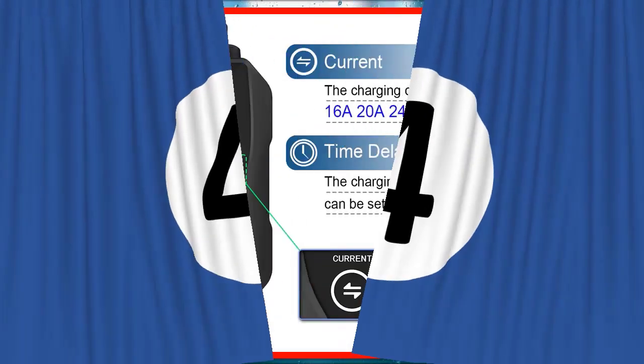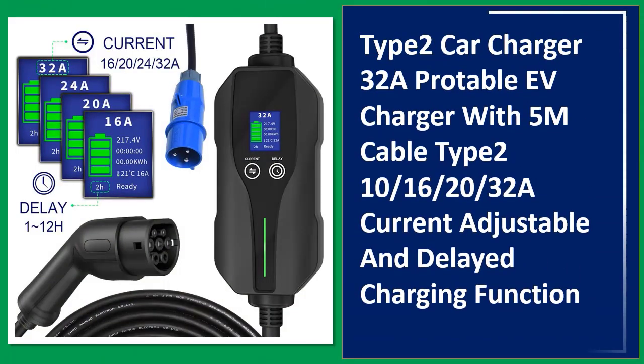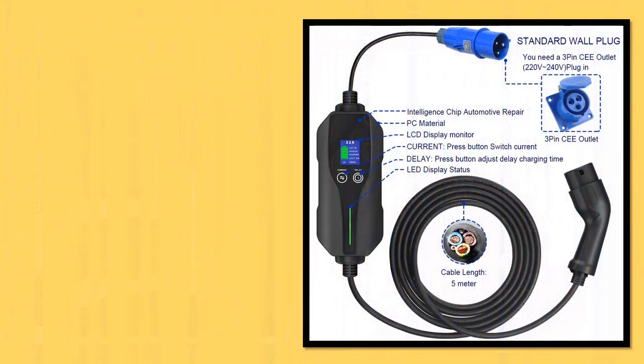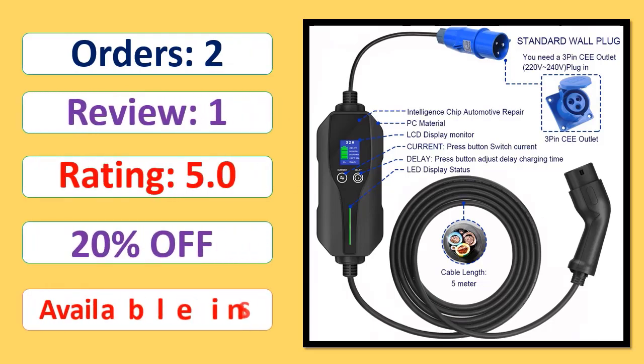Number 4: Type 2 Car Charger 32A EV Charger with 5M cable, Type 2, 10/16 amps, 20-30 second current adjustable and delayed charging function. Orders, review rating, percent off, available in stock.